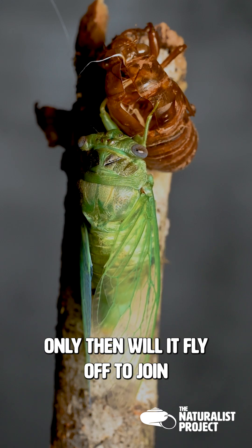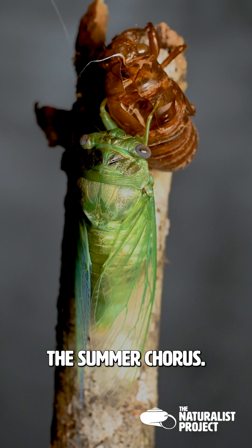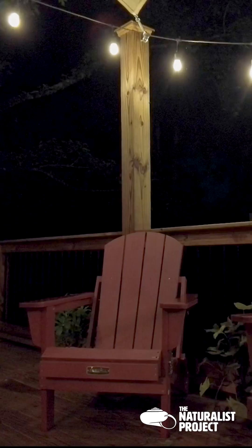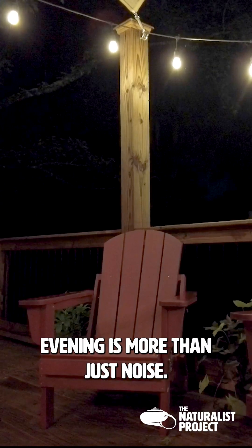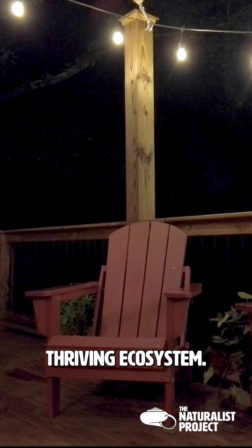Only then will it fly off to join the summer chorus. The sound of cicadas on a warm evening is more than just noise — it's the voice of a thriving ecosystem.